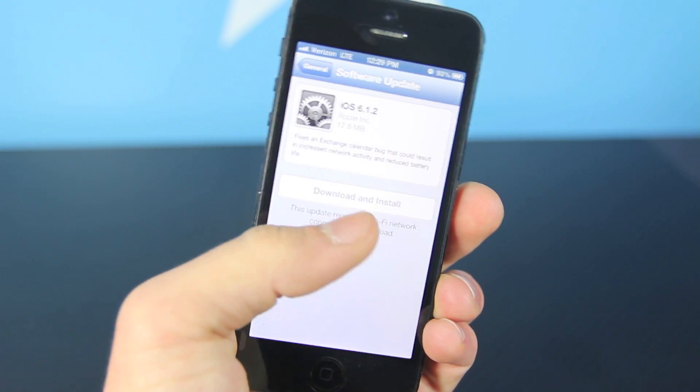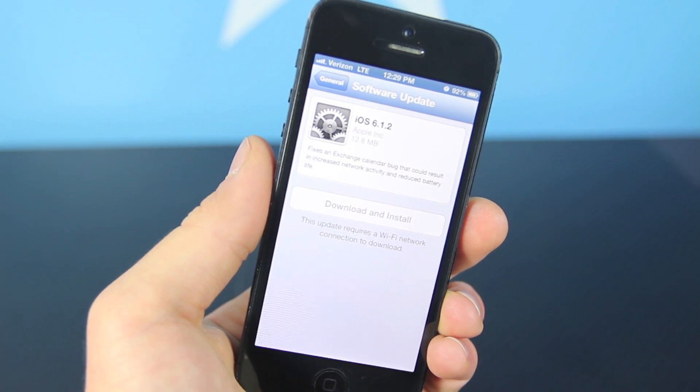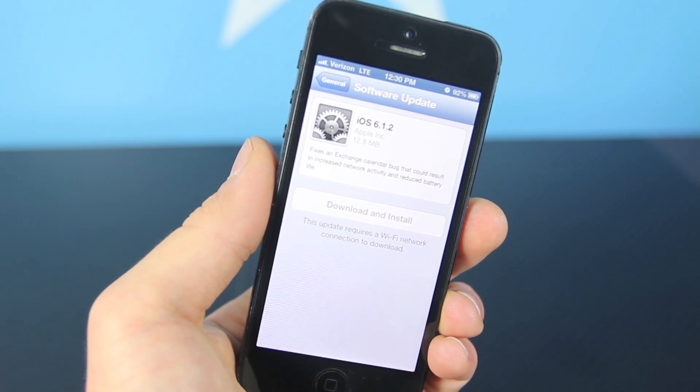Hey guys, EverythingApplePro here, and Apple has just pushed out iOS 6.1.2 for all devices, including the iPhone 5, the 4S, the 4, the 3GS, iPod Touch 5th and 4th gen, the iPad 3, 4, 2, and the mini.